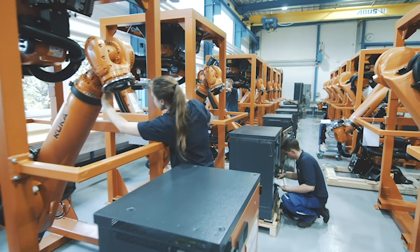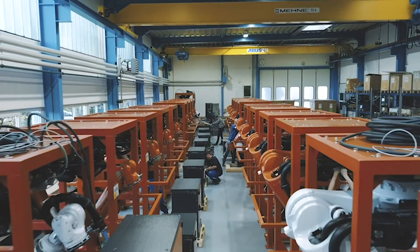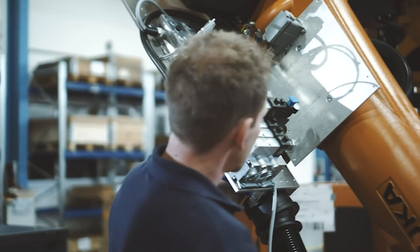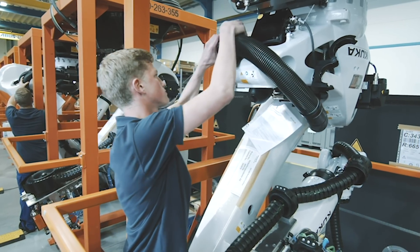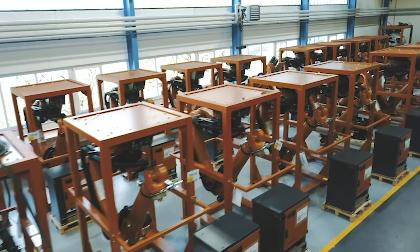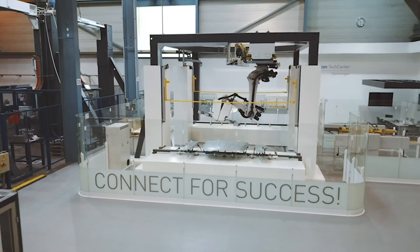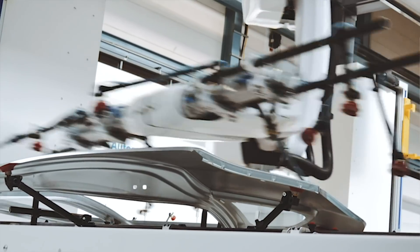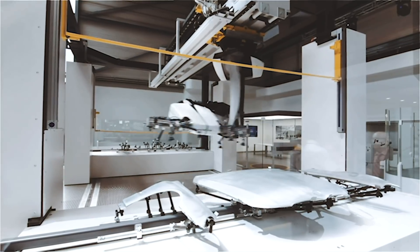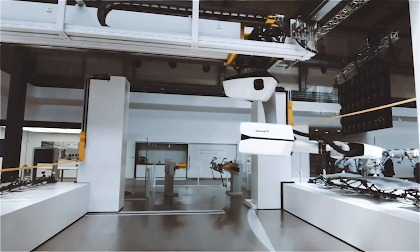The crossbar robot 4.0 is ideal for automating conventional mechanical and hydraulic press lines, as well as for retrofitting existing lines. Our automation tech center in Gemmingen enables the simulation of processes based on customer specifications, as well as training courses and workshops.